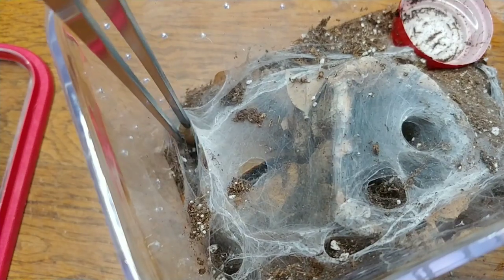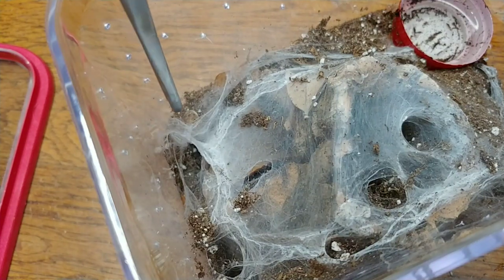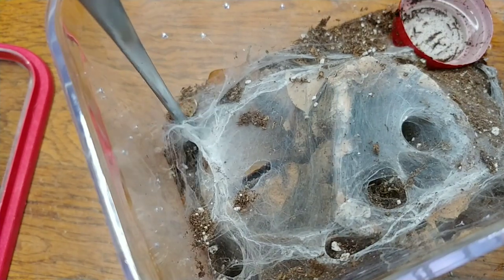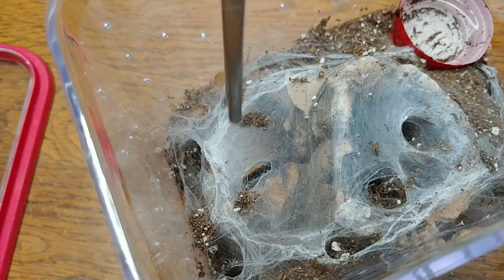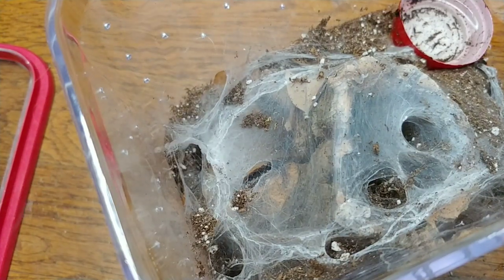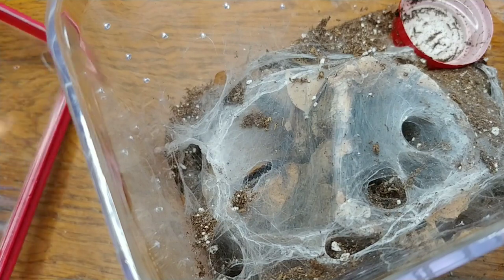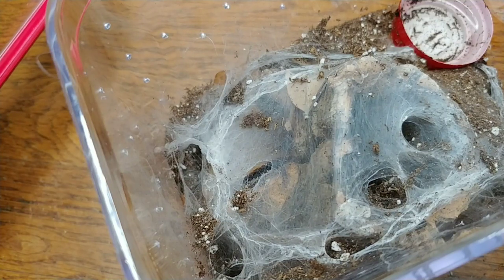I don't know if we're having any luck today. Nope — try to get this one out. Okay, so not hungry, but I wanted to show you this enclosure and tell you about the Nhandu chromatus.